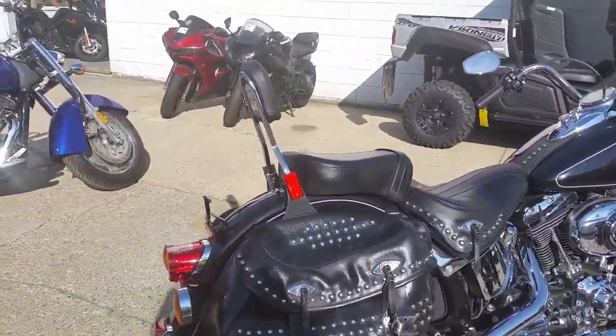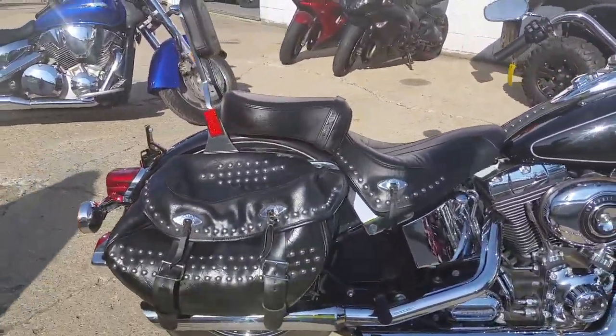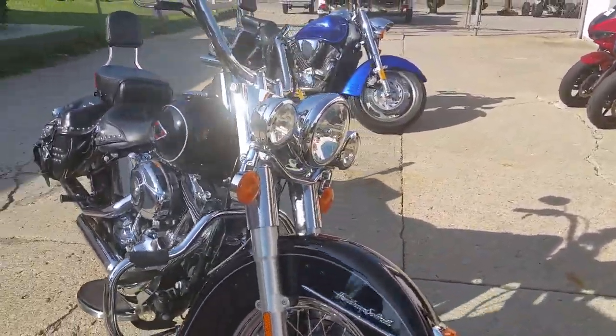Gloss black paint is perfect, chrome shines like new, saddle bags, windshield, backrest, floorboards, engine guards, and the 103 motor sounds strong and looks cool.